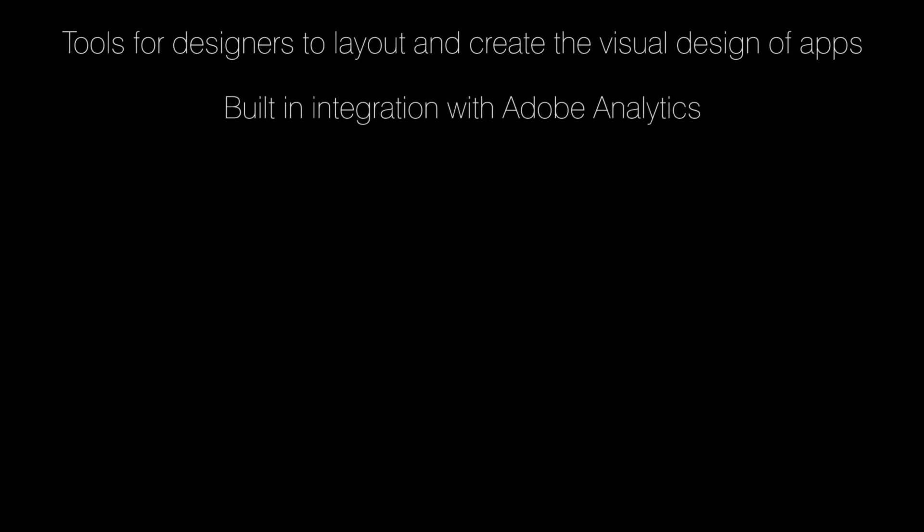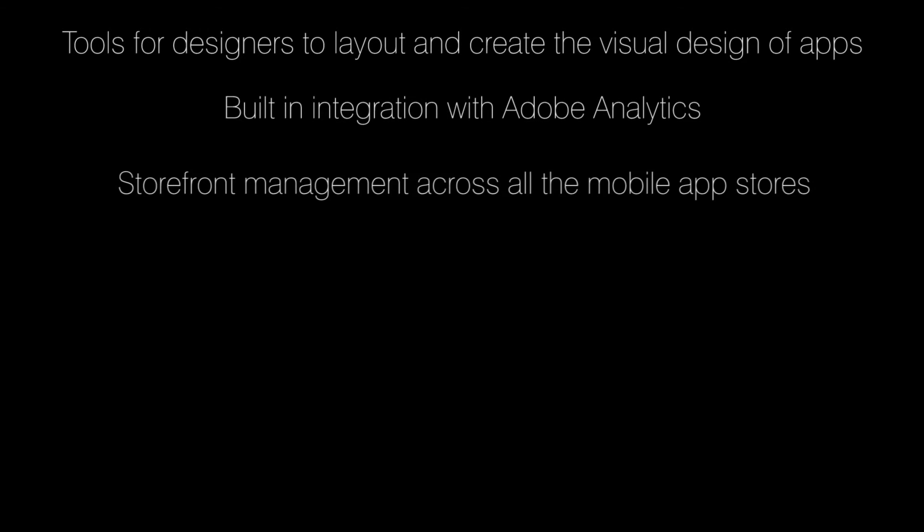Some of the features of mobile include tools for designers to layout and create the visual design of apps, built-in integration with Adobe Analytics, storefront management across all the mobile app stores, and push notification capabilities.